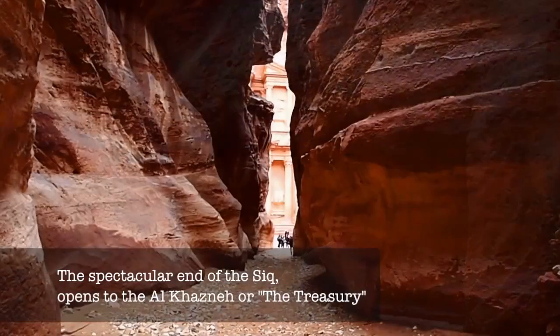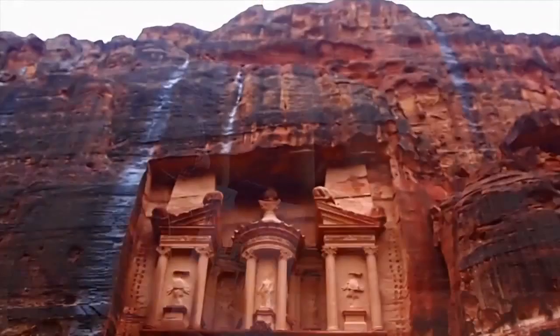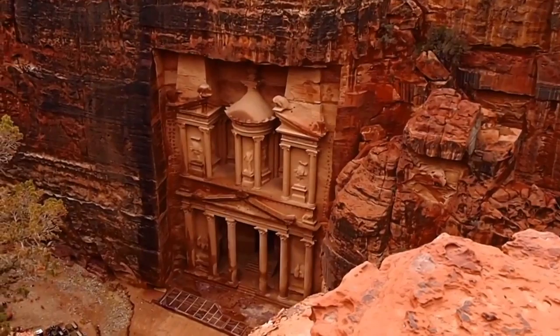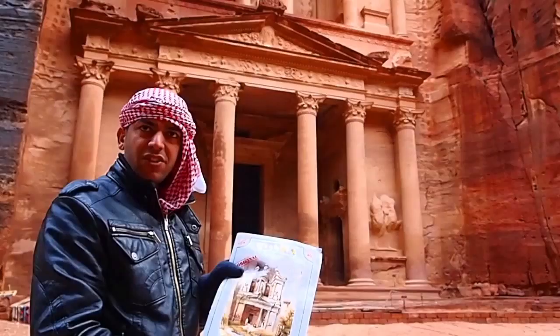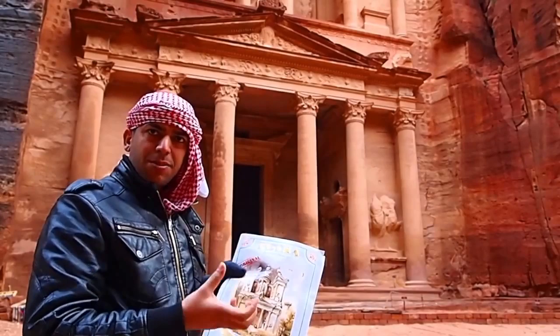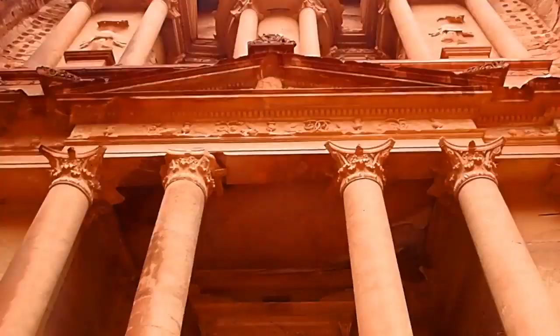At the end of the Siq, you catch your first glimpse of the Al-Khaznah, the treasure — the most beautiful and popular structure of all of Petra. A breathtaking first view of one of the wonders of the world. This facade we started calling the treasury almost 200 years ago, when Bedouins believed that there was a big treasure hidden inside. So they were shooting at it, expecting the treasure would fall down. Nothing fell down but the rock itself.